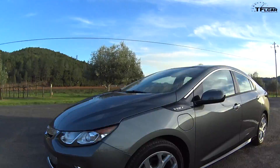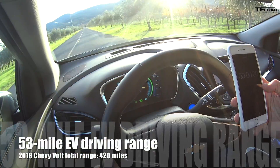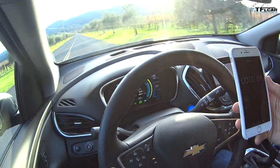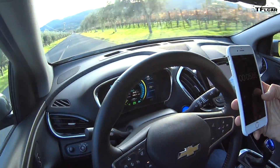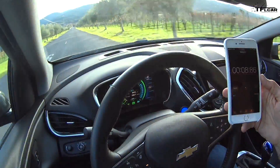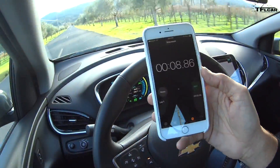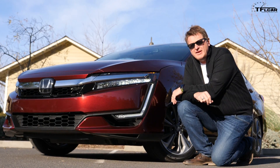Honda was kind enough to provide a Volt for us to compare. Let's see how fast it is zero to 60. Here we go — 8.86 seconds. 8.86 seconds zero to 60.